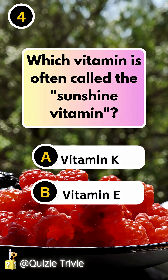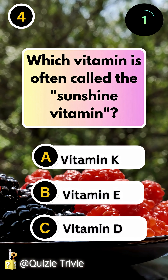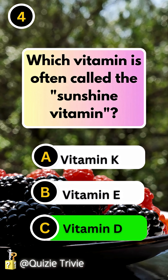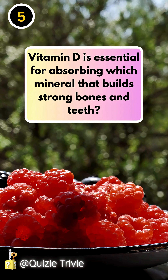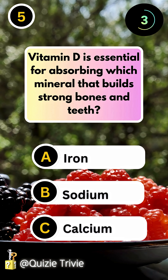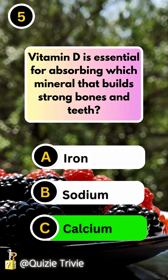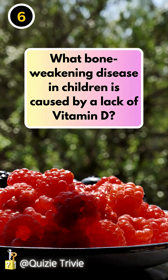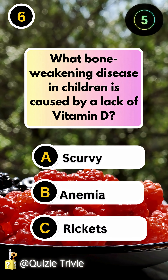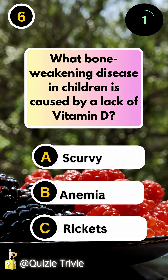Which vitamin is often called the sunshine vitamin? Vitamin D. Vitamin D is essential for absorbing which mineral that builds strong bones and teeth? Calcium. What bone-weakening disease in children is caused by a lack of vitamin D? Rickets.